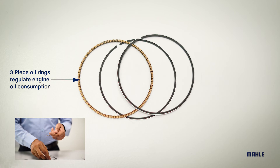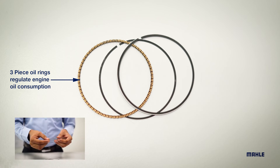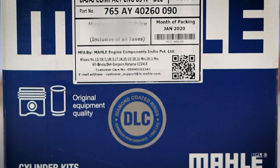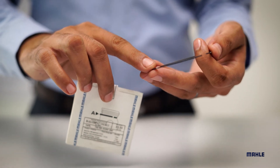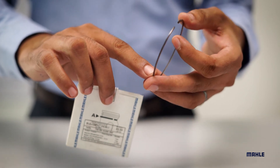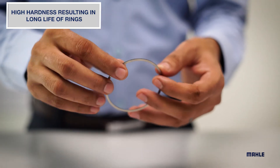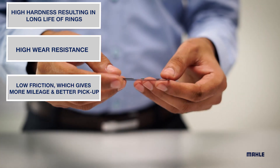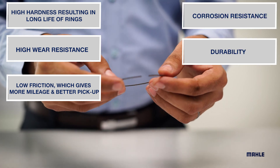The rails are chrome plated on the outside and phosphate coated on the other side. The spacer is made of steel. This ring ensures good oil control. Mahale also offers premium quality DLC rings for long lasting engine performance. DLC is made up of carbon which contains a diamond structure, providing high hardness resulting in long life of rings, high wear resistance, low friction which gives more mileage and better pickup, corrosion resistance, and durability.